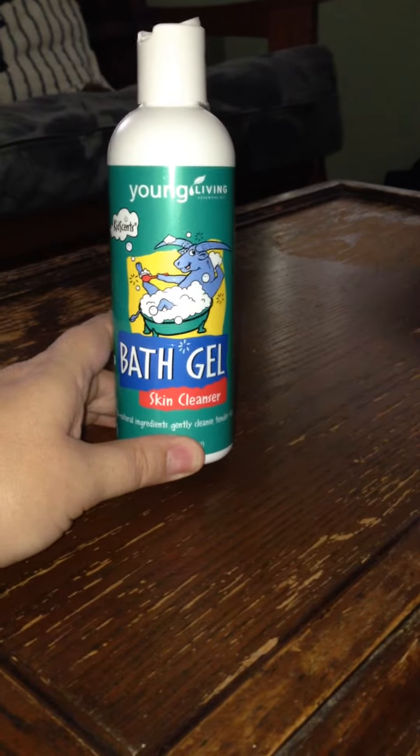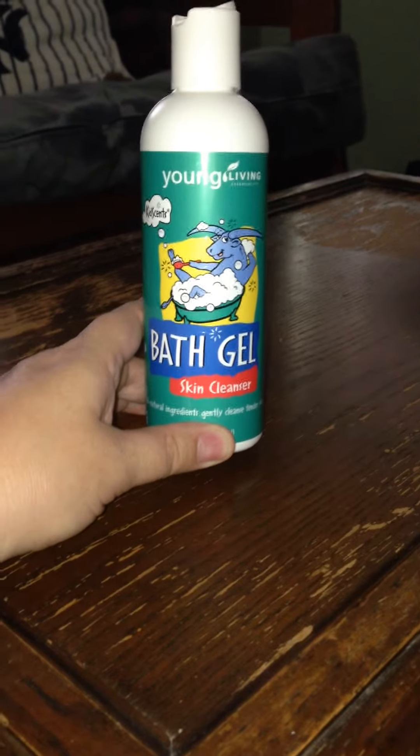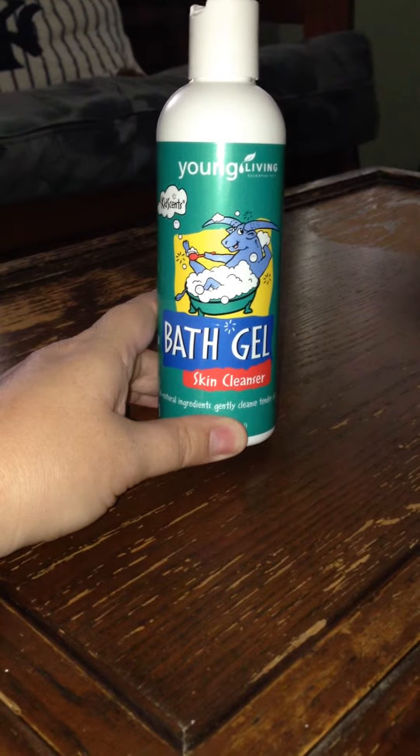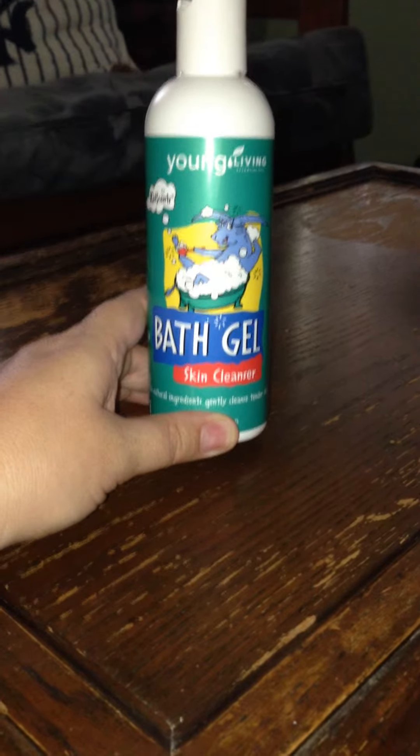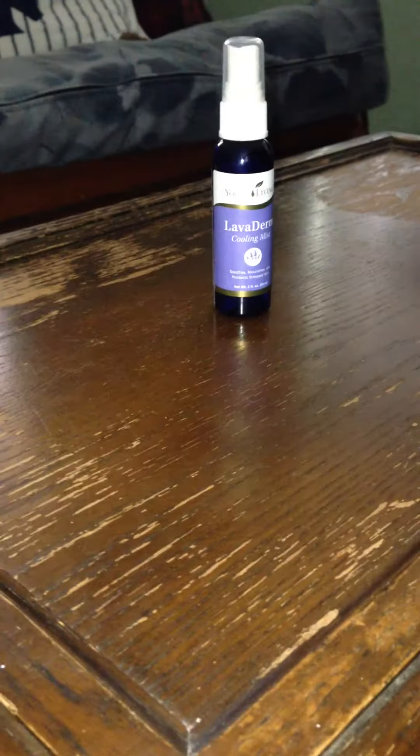We use the bath gel skin cleanser every night for our baths. It works as a shampoo and works as a body gel. It's pretty much all natural ingredients — it gently cleanses their skin without any irritation from chemicals.